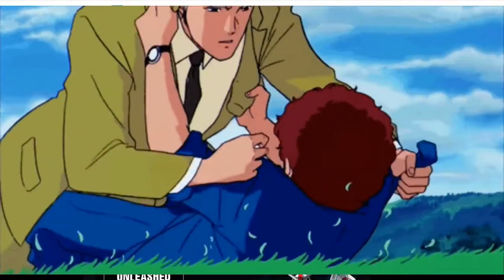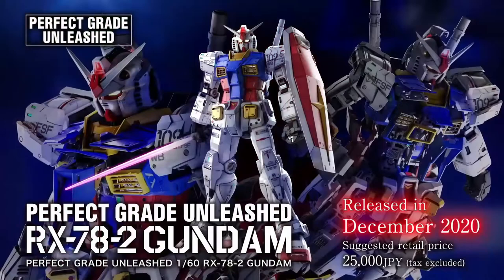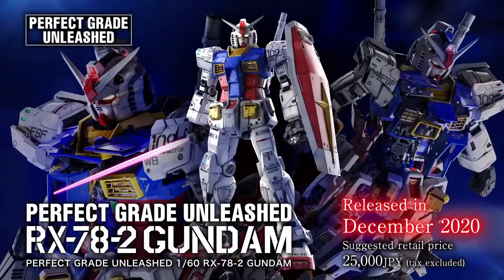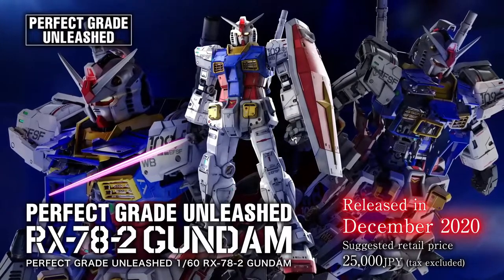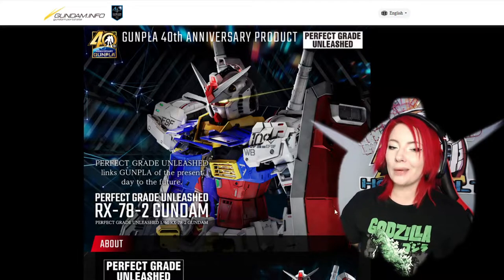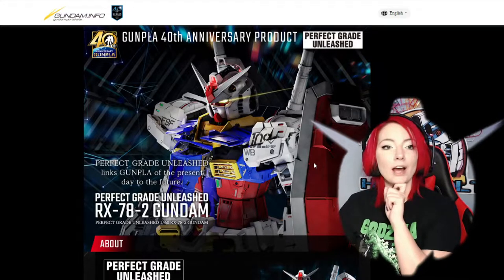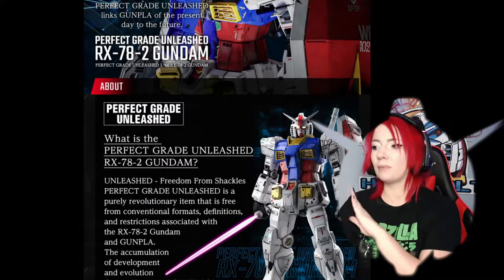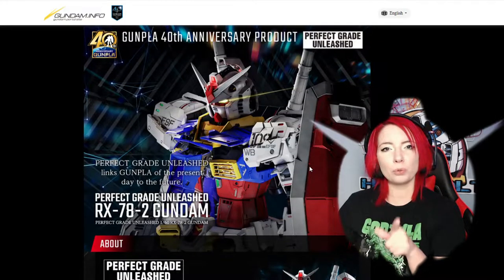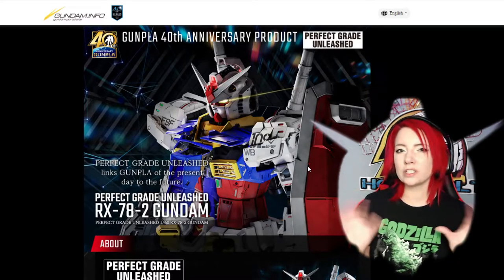Now that Bandai has bullied us into getting yet another RX-78 model, it should be noted that the last time we got a PG RX-78 was about 18 years ago, so it was due for an upgrade. And with the Yokohama big giant mech-size RX-78, it makes sense why we got it. This website on GundamInfo does a really good job of summarizing everything for you. This bad boy should be out this month — if you pre-ordered it, you should be getting it soon. And it's anywhere from $260 to $290.